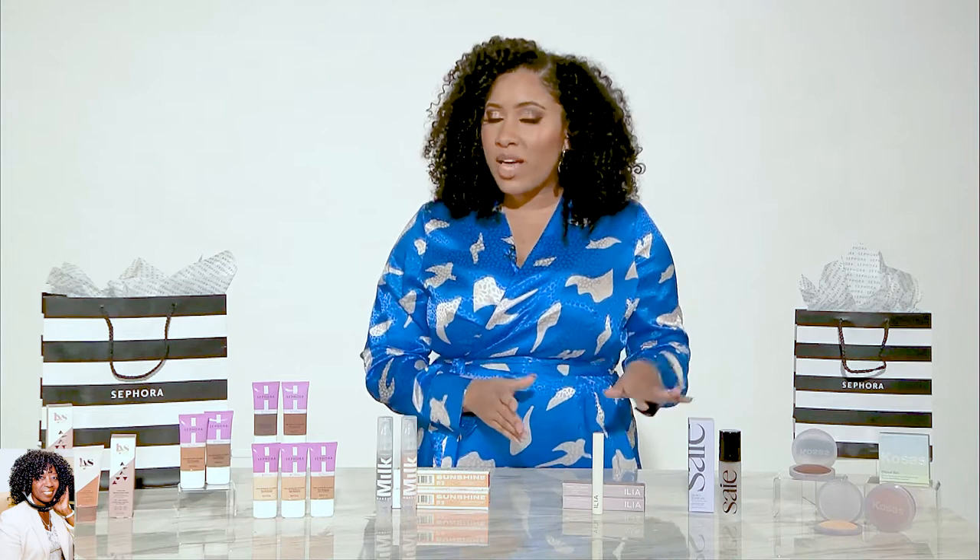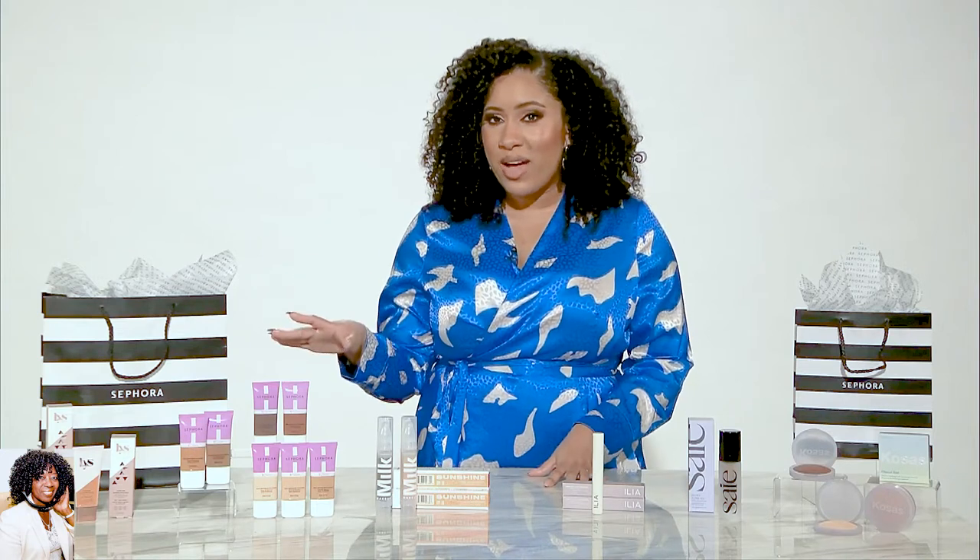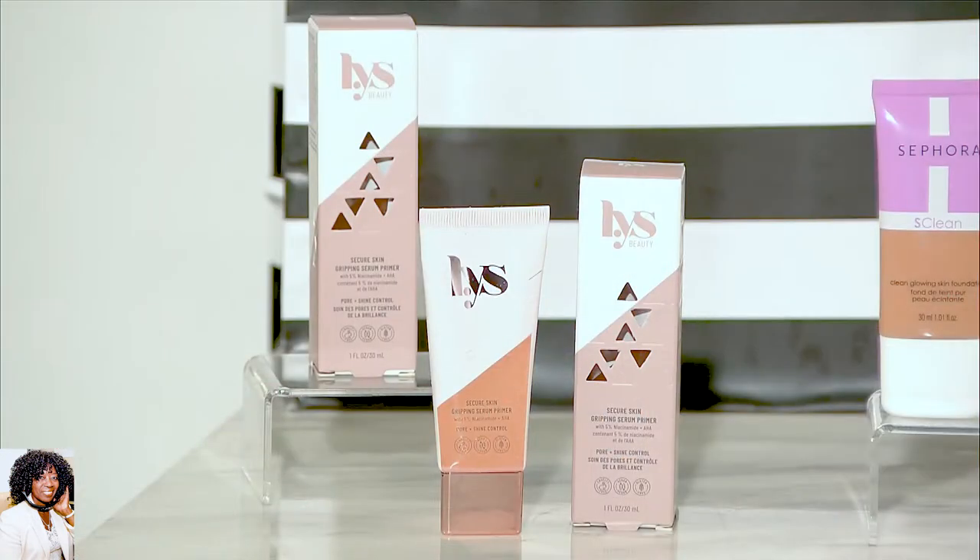Yeah, today's lineup is great because we have some long-time client favorites as well as some really exciting new arrivals. So first up with our new brands — a brand that is new to Sephora — LYS Beauty. This is actually Sephora's first Black-owned skin makeup brand. This is the Secure Skin Dripping Serum Primer. It has niacinamide and alpha-hydroxy acids in it, so it's going to make your skin look great even after you've taken it off. And at $20, it's definitely worth checking out.